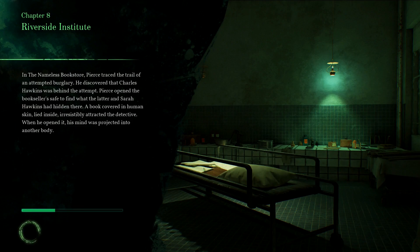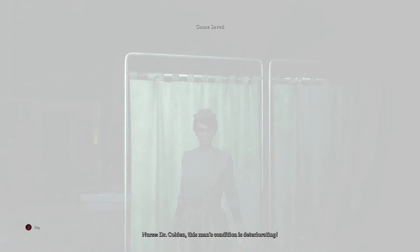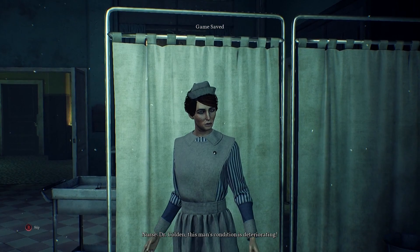Where are we now? We're back at the Riverside Institute? In the nameless bookstore, Pierce traced the trail of an attempted burglary. He discovered that Charles Hawkins was behind the attempt. Pierce opened the bookseller's safe to find what the latter and Sarah Hawkins had hidden there. A book covered in human skin lied inside, irresistibly attracting the detective. When he opened it, his mind was projected into another body. We're projecting into someone else's body — I'm Marie. And that's Fitzroy.